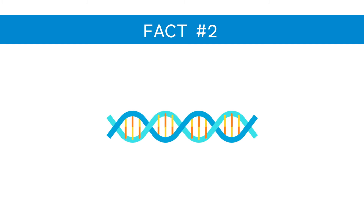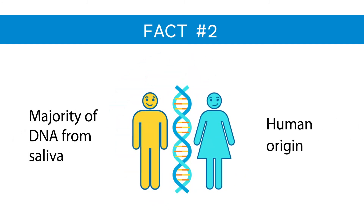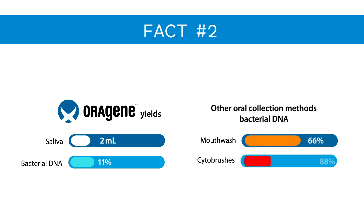Fact number two: the vast majority of DNA from saliva is of human origin. A 2ml saliva sample collected with Oragene yields about 11% bacterial DNA — a much lower yield than other oral collection methods like mouthwash at 66% and cytobrushes at over 88%.